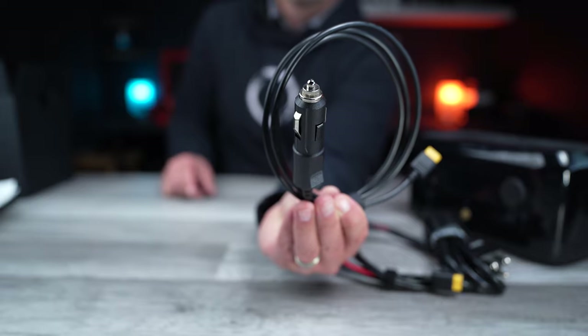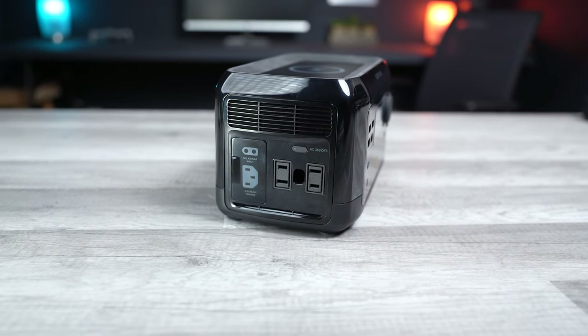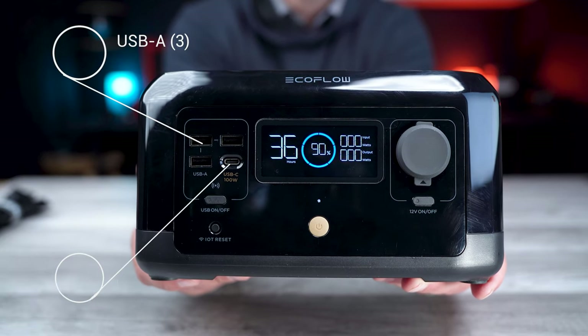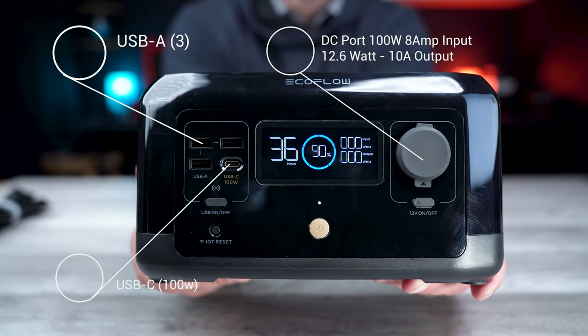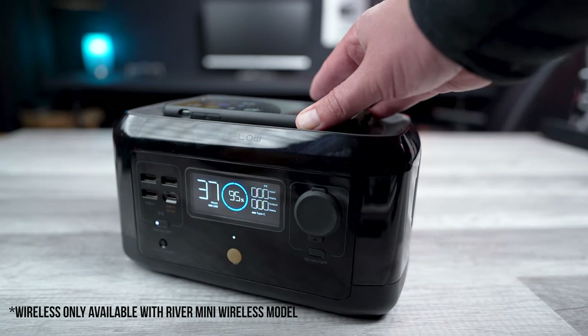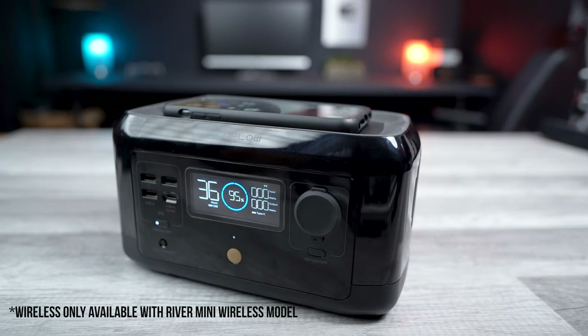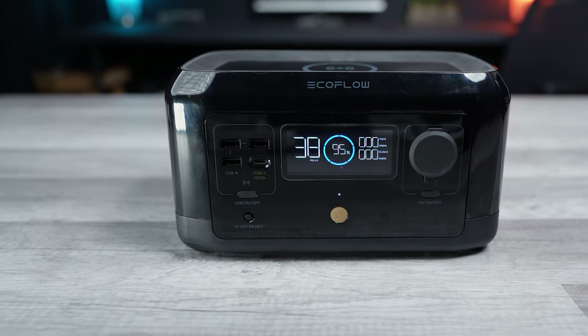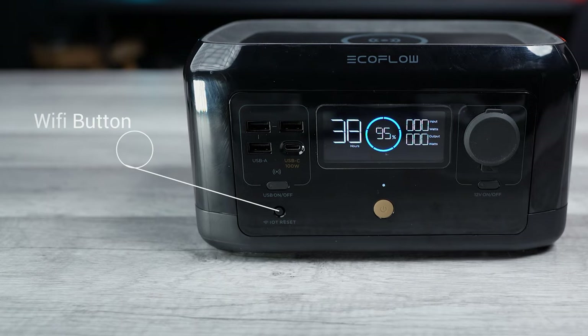As far as ports, it has two AC ports on the side, three USB ports, a 100-watt USB-C port, and one DC output on the front. It also has a 15-watt wireless charger on top to charge your smartphones. And one more little feature down here — it also has a Wi-Fi button, which I'll explain what that's for in just a minute.